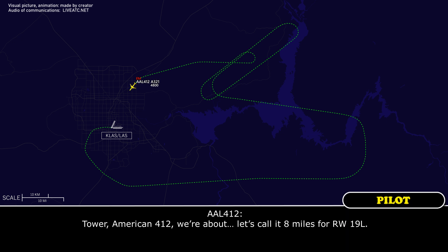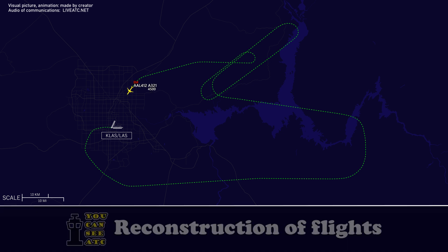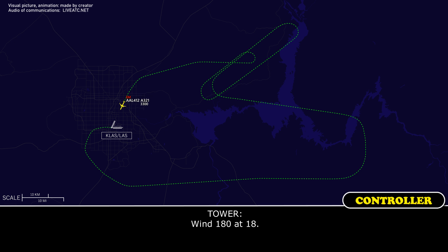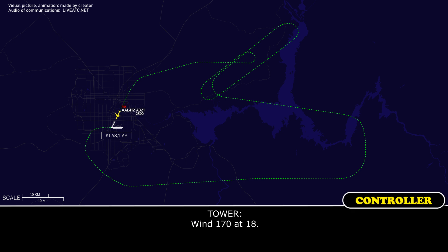Tower, American 412, we are about 8 miles for runway 19L. American 412, Las Vegas Tower — wind 190 at 19, runway 19L, cleared to land. Readback: Cleared to land, 19L, American 412. Wind updates: 180 at 19, then 180 at 18, then 170 at 18.